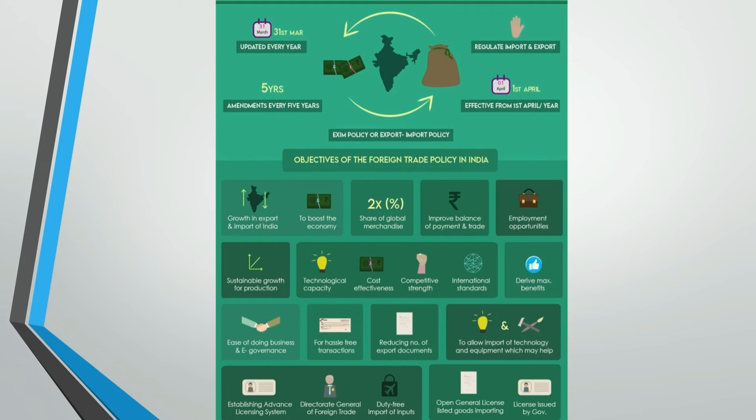The foreign trade policy of India is based on the following major objectives. To enable sustainable growth in export from India and import to India to boost the economy. To at least double the percentage share of global merchandise trade conducted within the next 5 years. To improve the balance of payment and trade. To act as an effective instrument of economic growth by creating employment opportunities for citizens. To provide for sustainable growth by giving access to essential raw materials for production and other components.